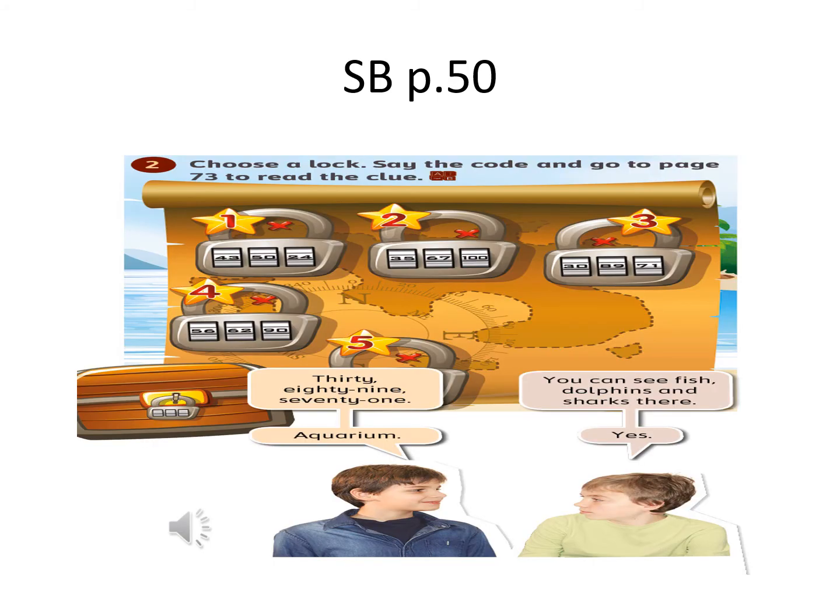Now open your students book page 50. Choose a lock, say the code and go to page 73 to read the clue. 30, 89, 71. Go to page 73. You can see fish, dolphins and sharks there. Aquarium. Yes, we can do the same with the rest of the locks.